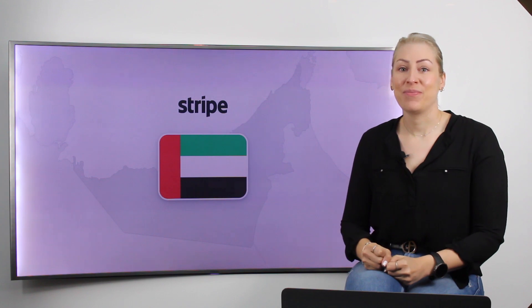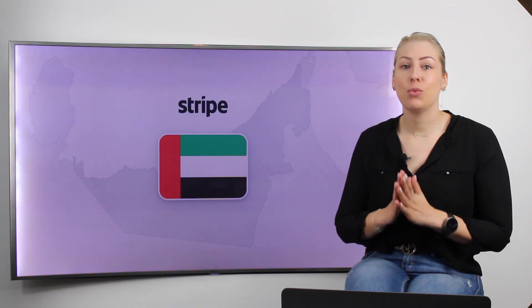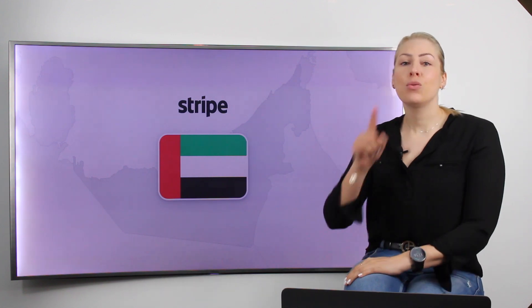So what does this mean? Big question. Stripe is a payment gateway originally from the US, and it's the most demanded payment gateway when talking about Shopify. Because all over the globe, Shopify has an agreement with Stripe to facilitate Shopify payments.